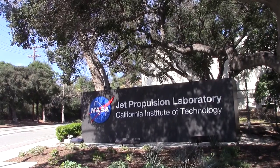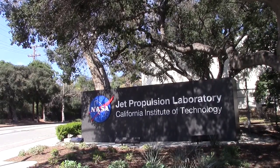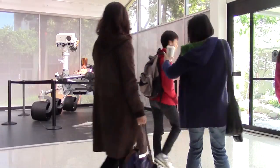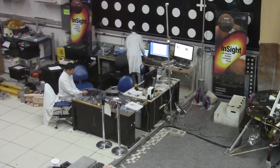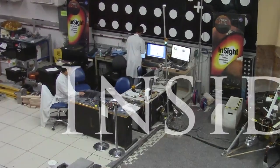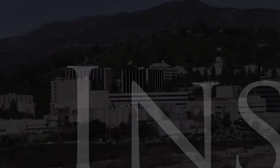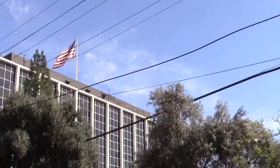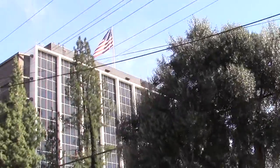Jet Propulsion Laboratory, or JPL, a place where science and technology move at fast speeds. With a series of interviews and real-life footage, you can understand what it's like to work at JPL. JPL is located in La Cañada Flintridge. It is a federally funded research and development center managed for NASA by Caltech.